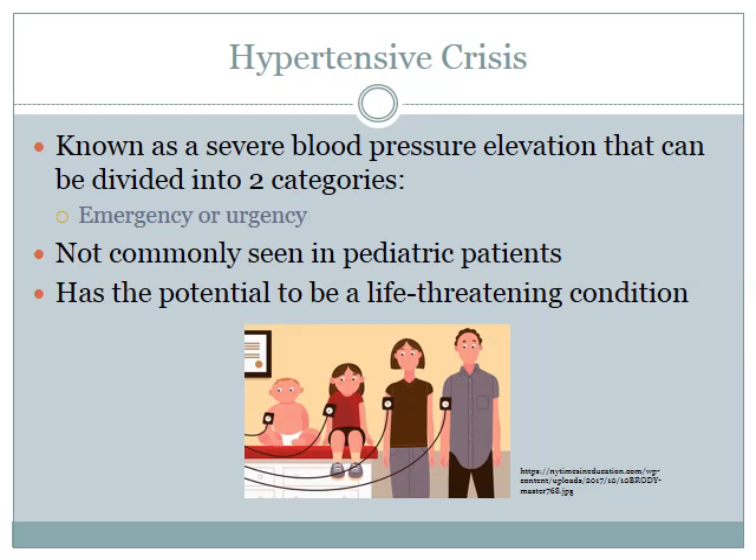Hypertensive crisis is known as a severe blood pressure elevation and it's usually divided into two categories: emergency or urgency. Emergency is severely elevated blood pressure where there is evidence of target organ injury, usually seen in the central nervous system, the kidneys, or the cardiovascular system — some examples include encephalopathy or seizures. Urgency is also severely elevated blood pressure, but there's no evidence of secondary organ damage, though if not treated it can still cause damage in the future.